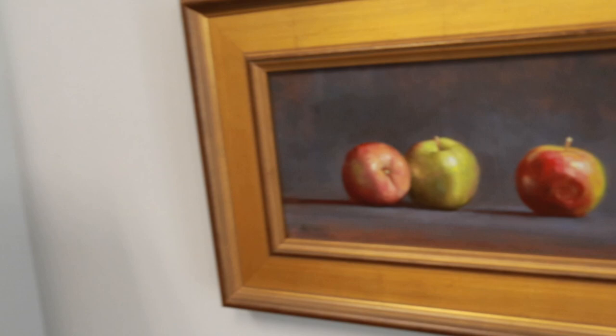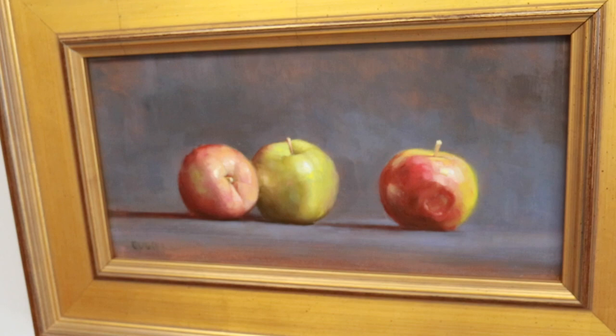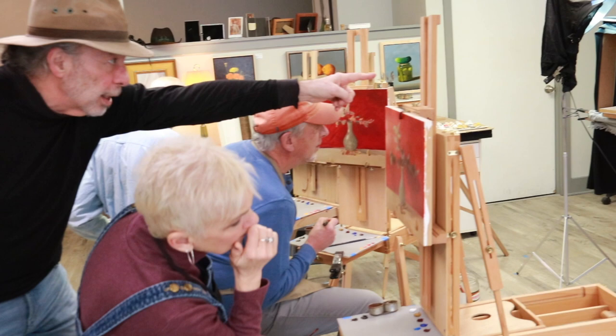About how many classes a week do you teach here in the studio? Right now we have three classes a week — Tuesday, Wednesday, and Thursday. However, if someone wants to paint and they have two other people to join them, so there are three people and they want to paint on a Friday at 10 o'clock in the morning, I'll create a class around their needs and their schedule.